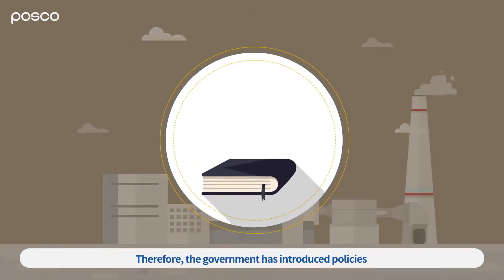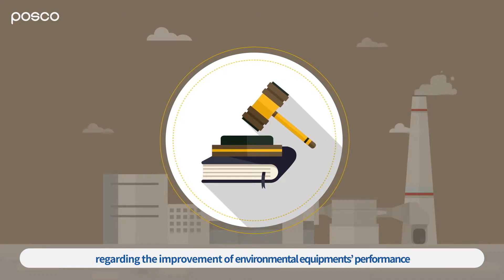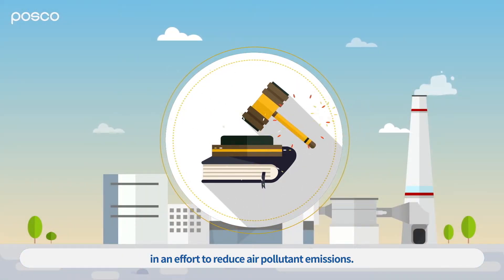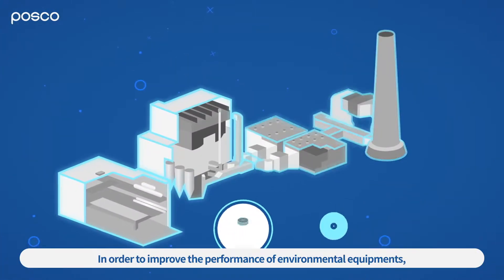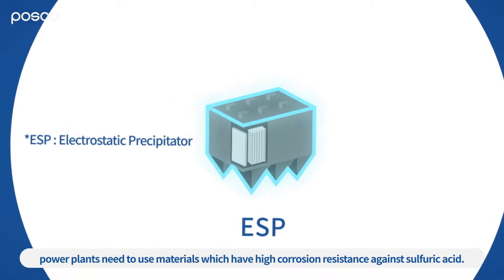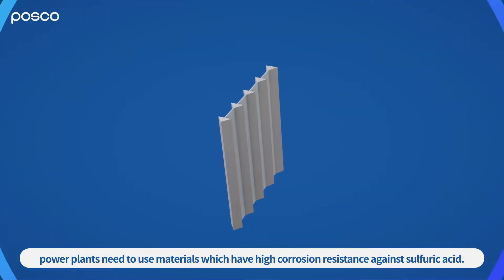Therefore, the government has introduced policies regarding the improvement of environmental equipment's performance in an effort to reduce air pollutant emissions. In order to improve the performance of environmental equipment, power plants need to use materials which have high corrosion resistance against sulfuric acid.